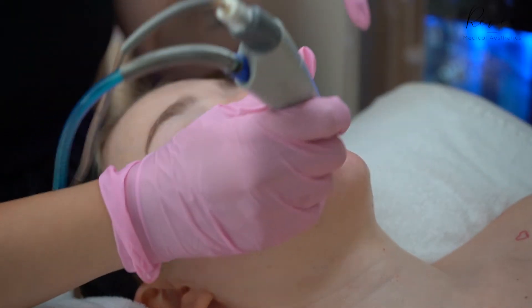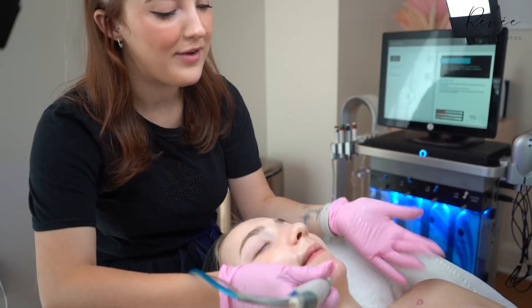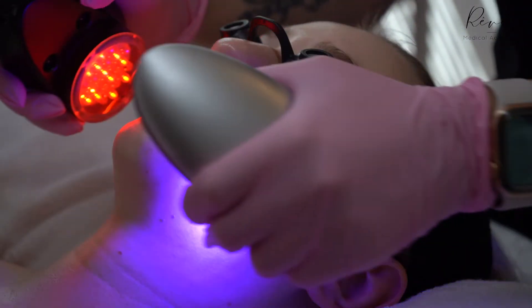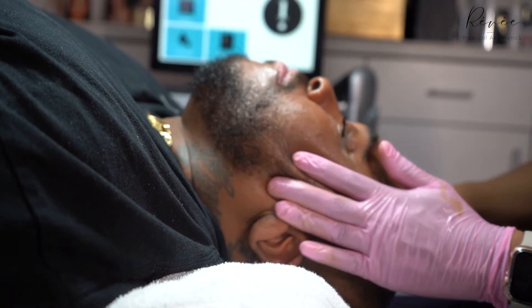The signature Hydro Facial is about 45 minutes long from start to finish. The deluxe is about an hour because it has two added steps: an added booster and LED treatment. And then there's the platinum, which has a whole lymphatic drainage routine — really nice, but it takes quite a bit of time.